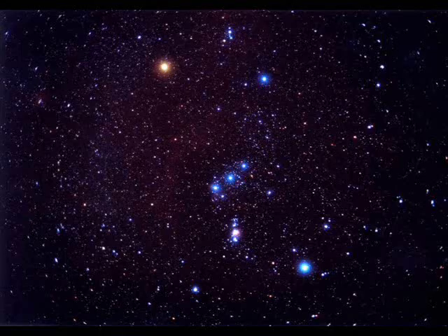So the next time you step out into the night during the winter and look up, take a moment to enjoy the beauty and complexity of the constellation known as Orion.